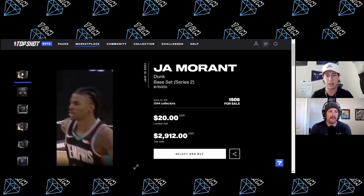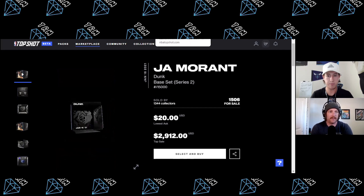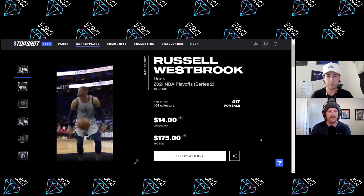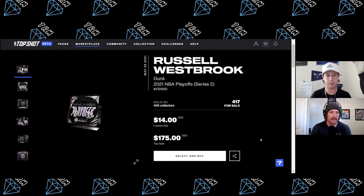So we've got $35 left and we're up to six moments total — three from the base pack and three marketplace purchases. You've got some awesome players, and who knows what players you pulled in the base pack.